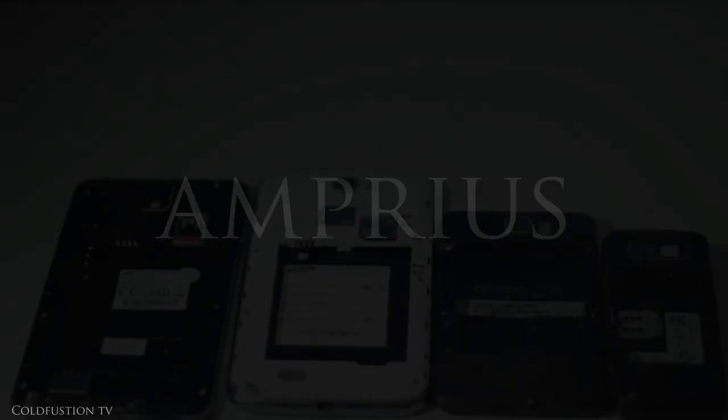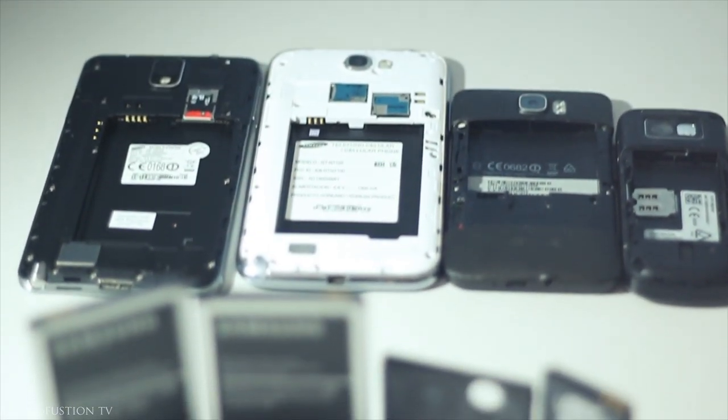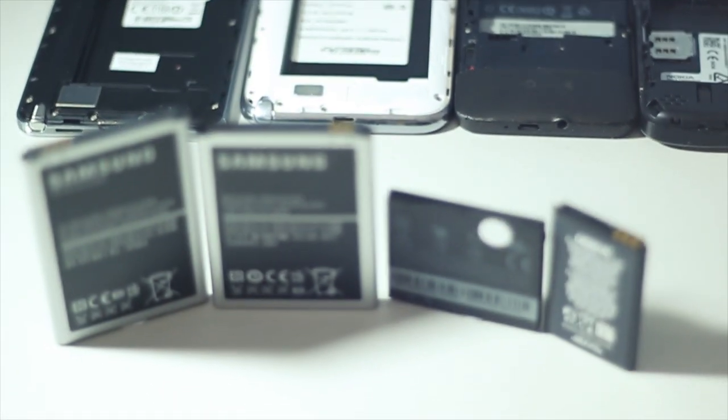Enter Amprius. But before we get to Amprius, let's take a revealing look at the state of the art right now.